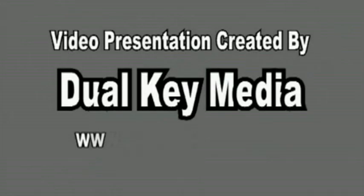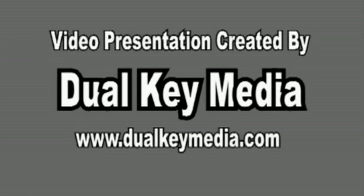This video presentation was created by DualKeyMedia, DualKeyMedia.com.